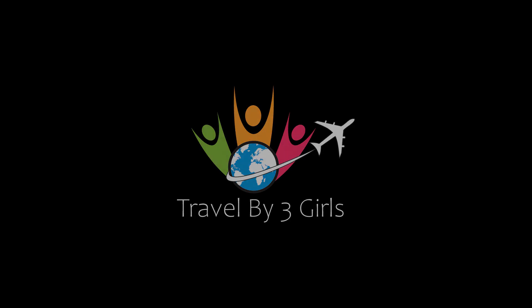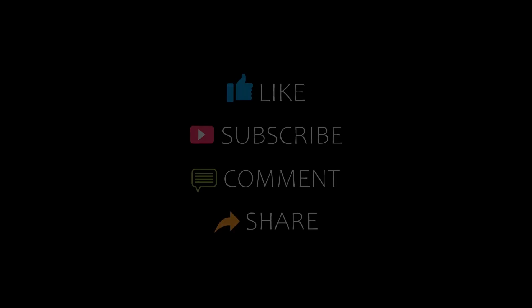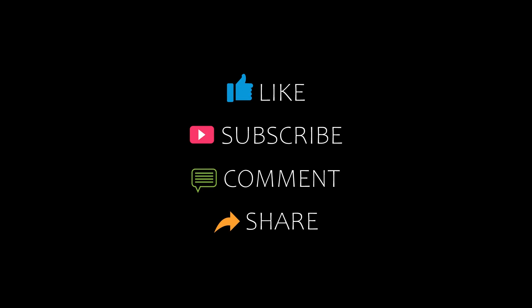Dear guys, welcome back to our YouTube channel and now you are watching a new video of Top Recommended Tutorials. Please subscribe to our channel and don't forget to like, share and comment. Let's start the video.